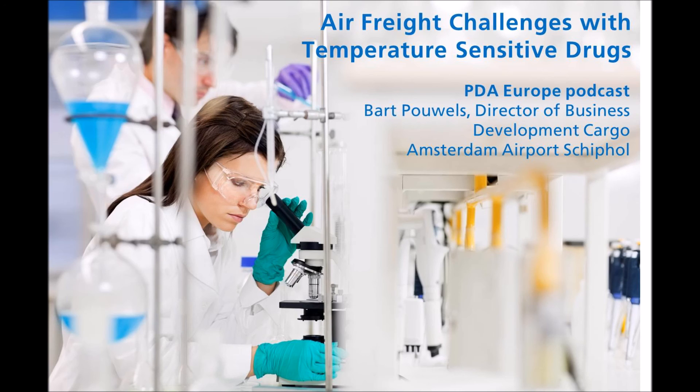Thank you very much, Bart, for this very interesting interview. We look forward to seeing you in Amsterdam at the 2015 PDA Europe Conference on Pharmaceutical Cold Chain and Supply Chain Logistics on October 6th and 7th. Thank you.